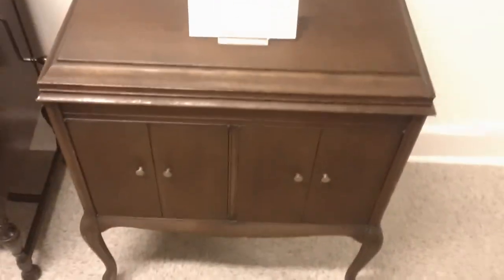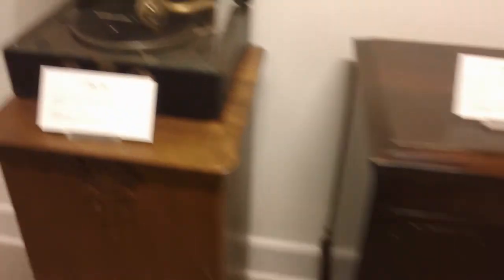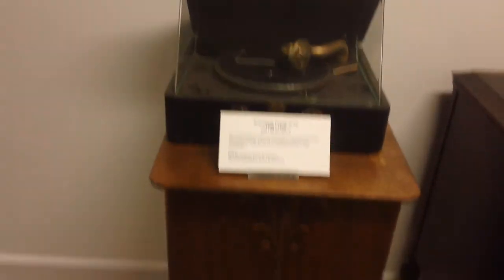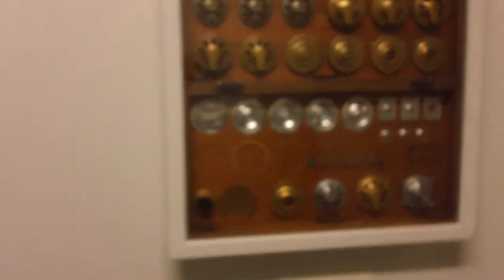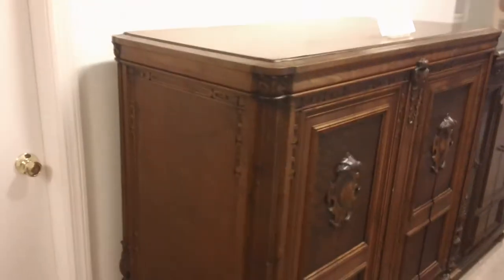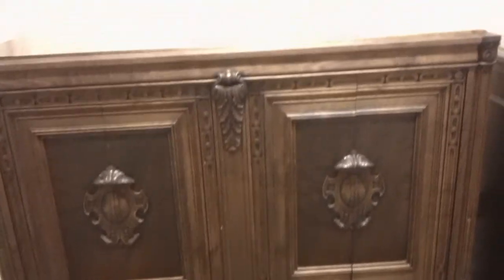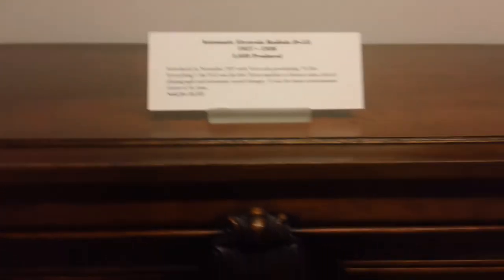Somebody tried to give me one of these a couple of weeks ago. Don't bring it down — never shut up on it. There's the 4-3 and the 255. Automatic Electrola Radiola — quite a sharp piece of furniture. Look, there's a radio in there, there's a phonograph there, and the other components in there too.